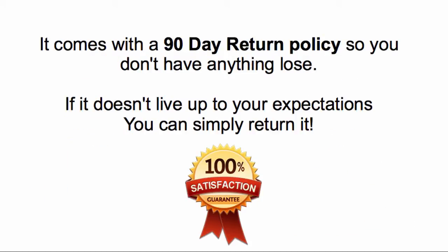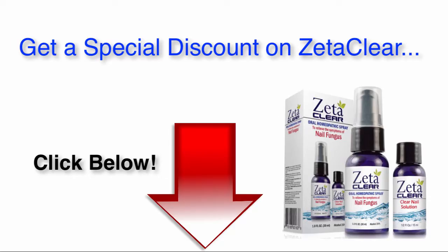It comes with a 90 day return policy, so you really have nothing to lose. If it doesn't live up to your expectations, you can simply return it. To get a special discount on ZetaClear today, click on the link below.